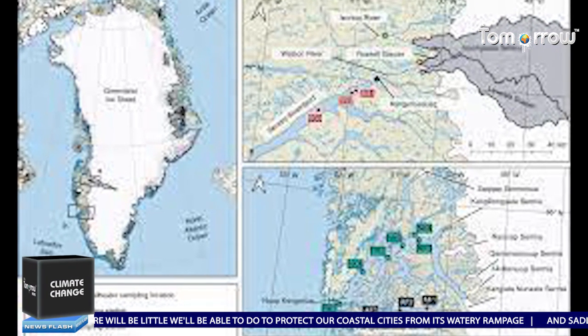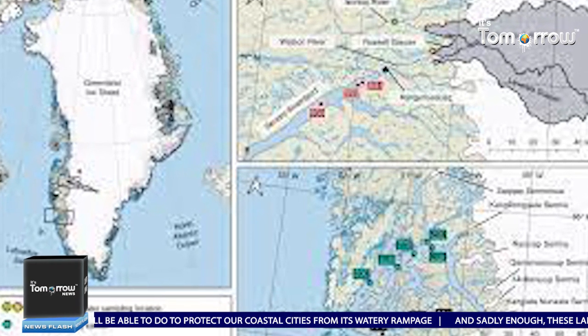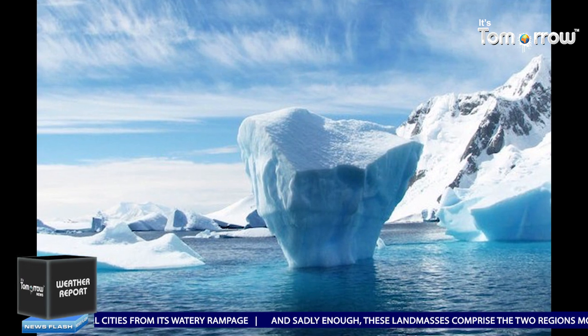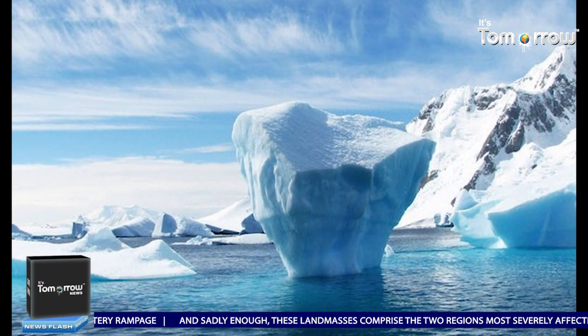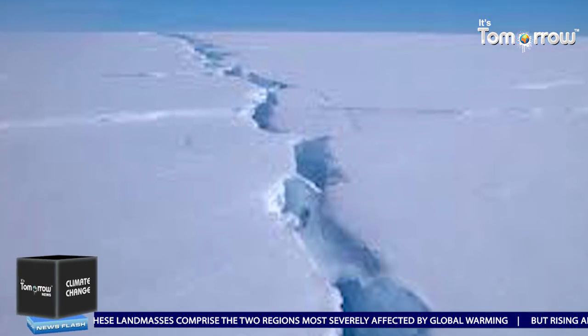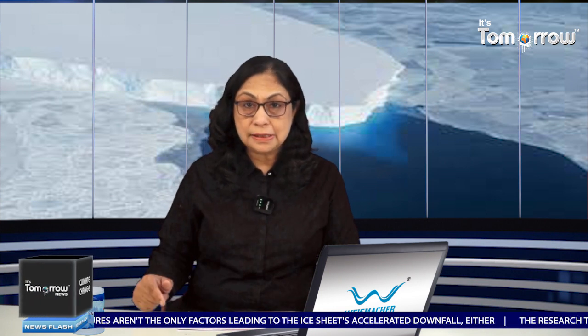However, this does not mean that the southern ice sheet is free from trouble. Antarctica has already faced the collapse of two major ice shelves. Researchers suggest that if this melting trend continues, it could slow down global ocean water circulation patterns, which could have devastating consequences on Earth's climate, including rainfall and warming.